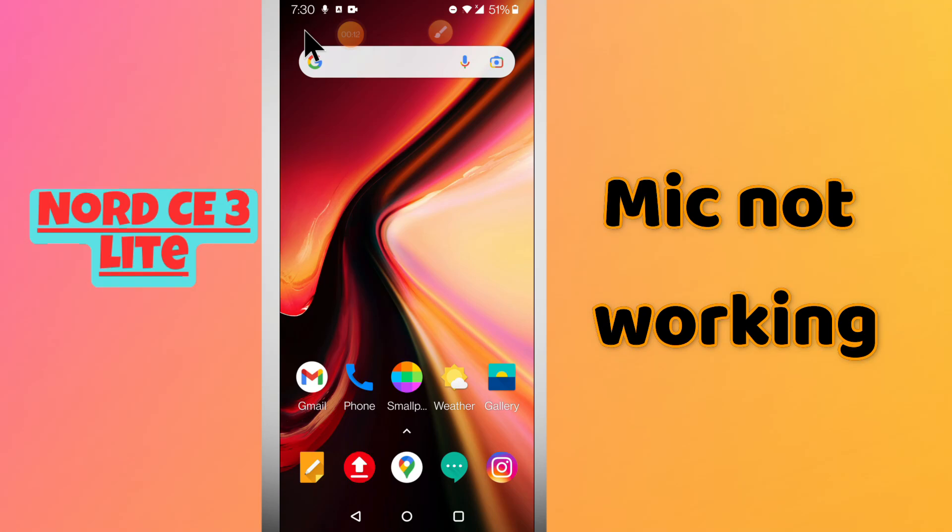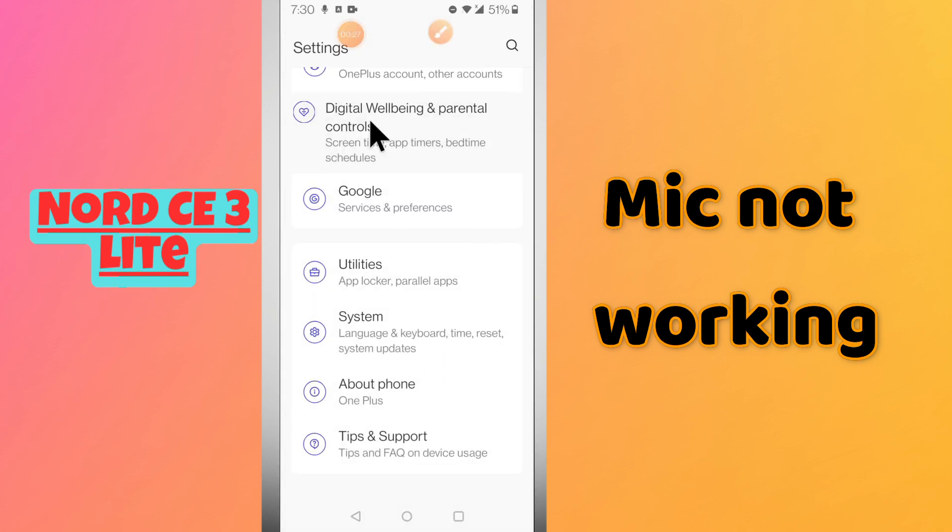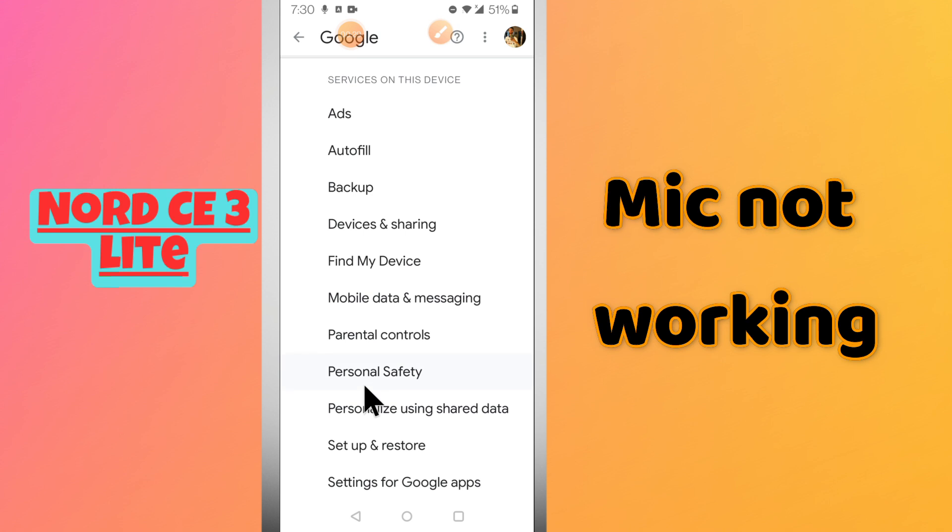Hello everyone, hope you're fine. Welcome to my YouTube channel. In this video I will tell you about the mic problem in the OnePlus Nord CE3 Lite. If the microphone is not working on calls or for recordings, I will show you how you can fix the problem. Just watch the complete video, follow all the steps, and don't forget to subscribe to my channel. Now let's watch it.